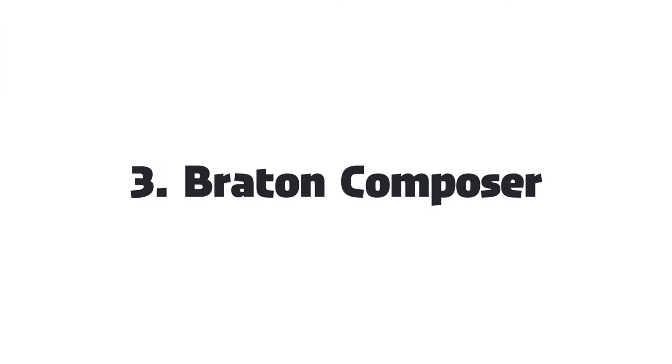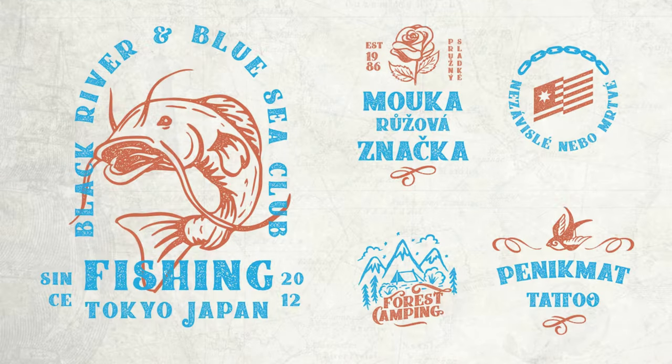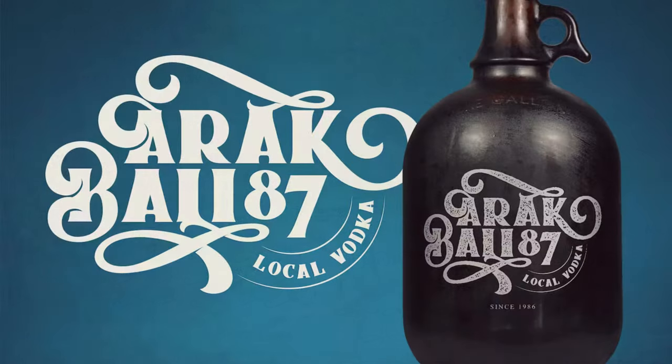3. Bretton Composer — Bretton Composer is a vintage Western font that is plump and strong but still elegant and unique. It's got a firm and sleek notion, perfect for beverage labels and gig posters.